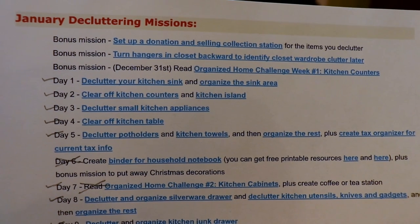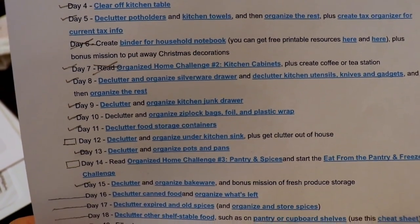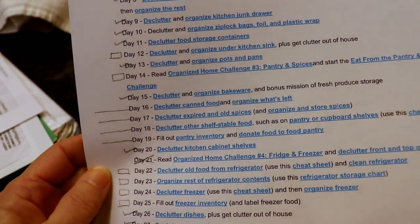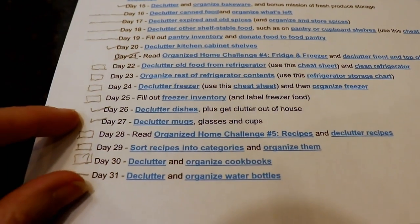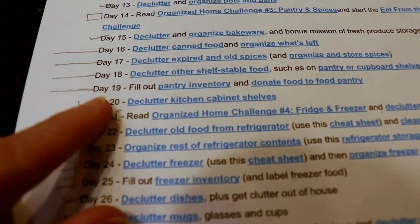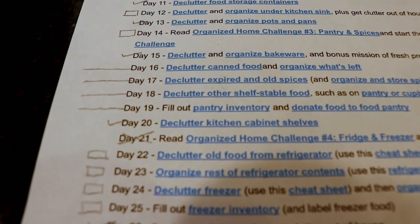I'm going down my January decluttering mission list. I've put little squares for checkboxes on what I need to do, and everything with these lines involves my pantry. I have 'Declutter the Water Bottles' down here — that's my pantry as well. Some of these I've already done as part of my kitchen cabinet stuff, so they've gotten checked off. Let's go check out this pantry.